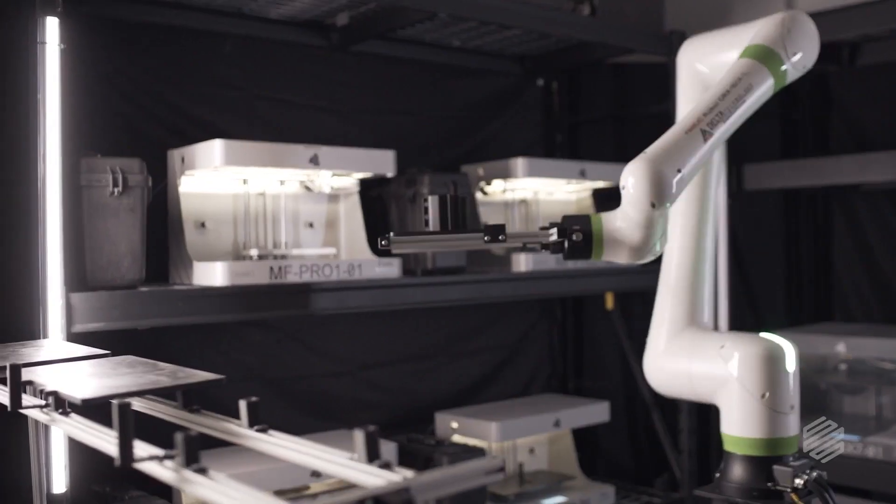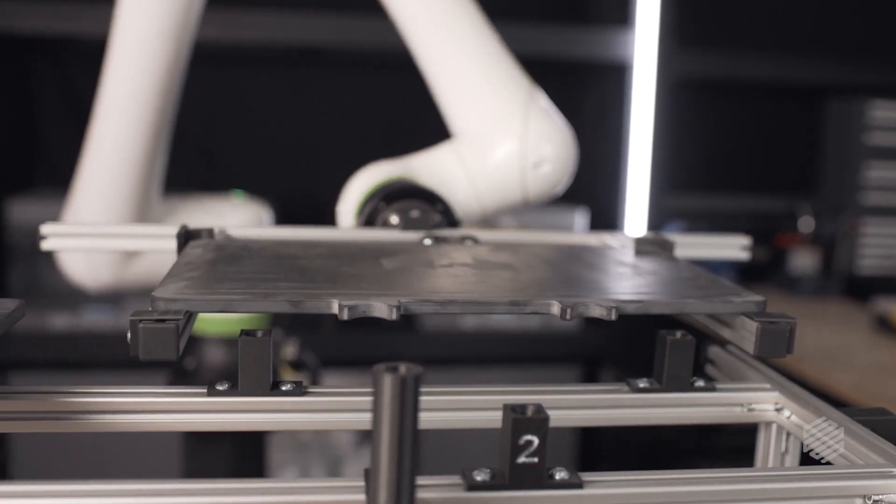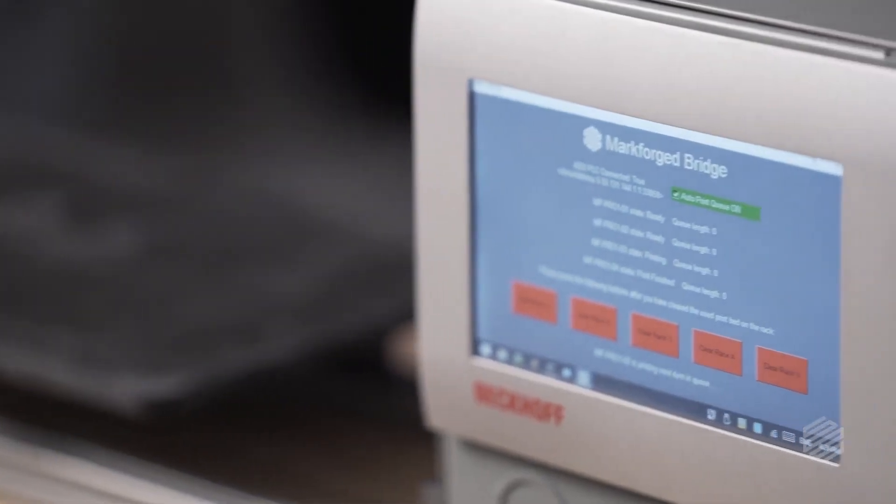It will place the bed into a rack in an open space. That robot will then pick up a clean bed, place it in the printer, and then the API will tell the printer to start the next print. And this can all happen at three o'clock in the morning — which is so cool.